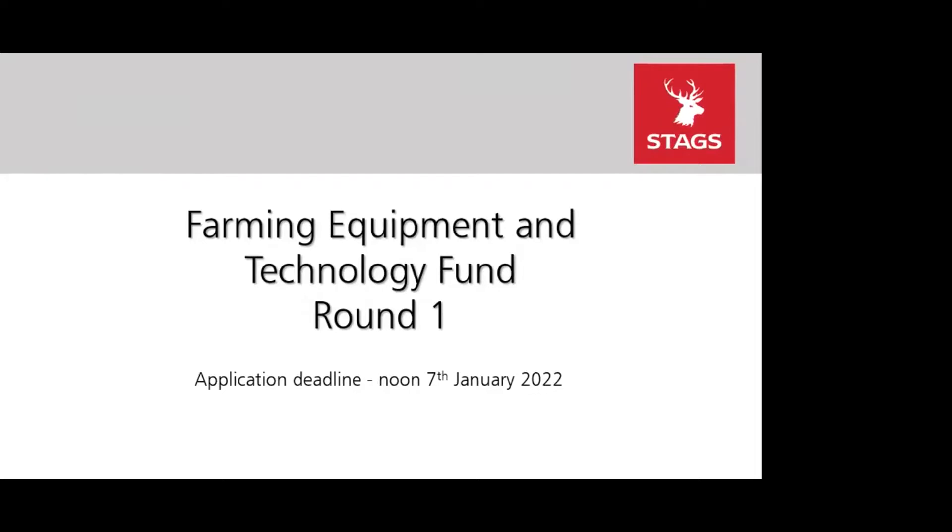We'll cover what you can apply for, the process, and then open it up to some questions at the end. If you have any questions, hopefully you can see the chat box in the window below — pop your question in there and we'll go through as many as we can. We should be no longer than half an hour.